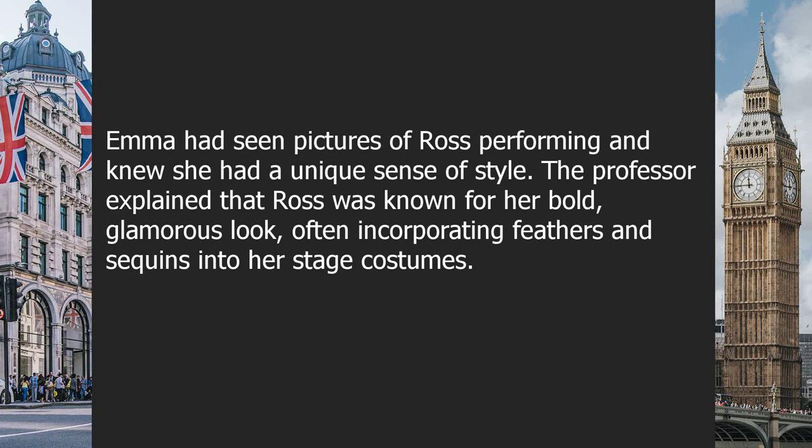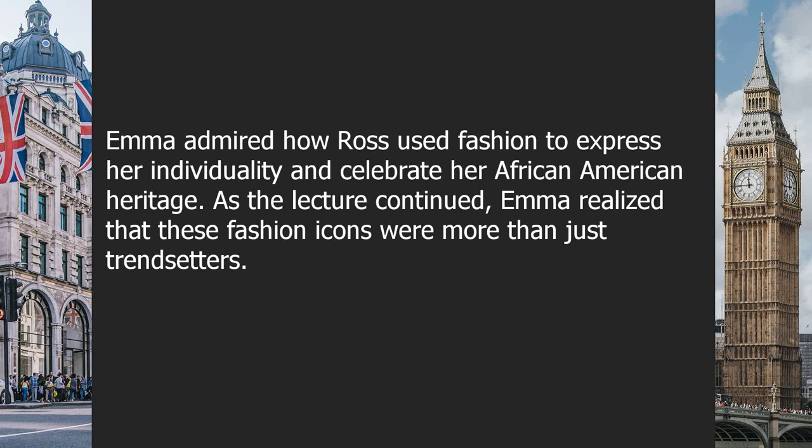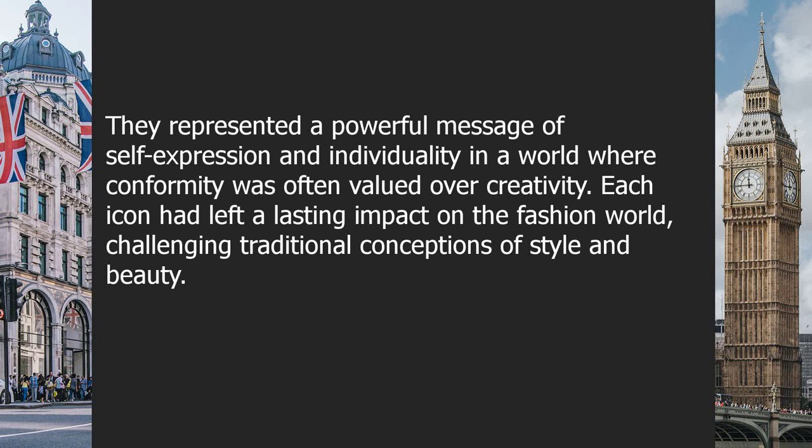Emma had seen pictures of Ross performing and knew she had a unique sense of style. The professor explained that Ross was known for her bold, glamorous look, often incorporating feathers and sequins into her stage costumes. Emma admired how Ross used fashion to express her individuality and celebrate her African-American heritage. As the lecture continued, Emma realized that these fashion icons were more than just trendsetters — they represented a powerful message of self-expression and individuality in a world where conformity was often valued over creativity.